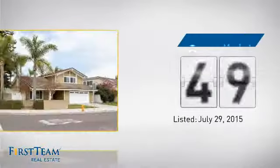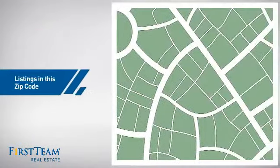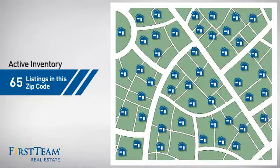It's been on the market since July. Wondering how it stacks up against the competition? There are now 65 homes on the market within this zip code.